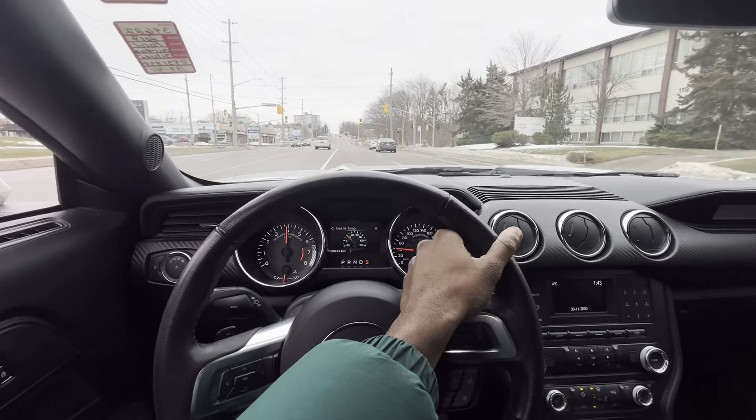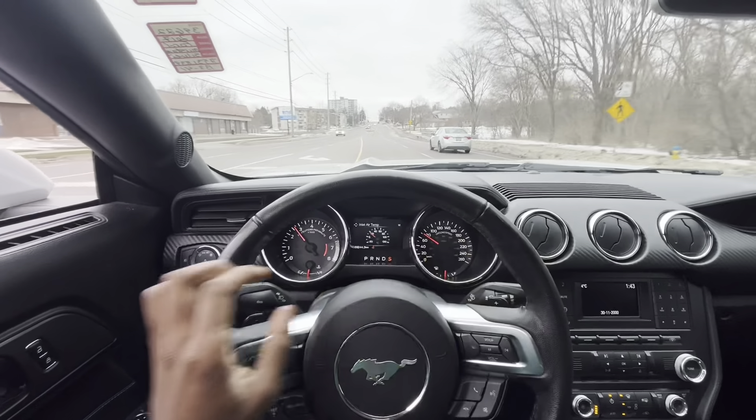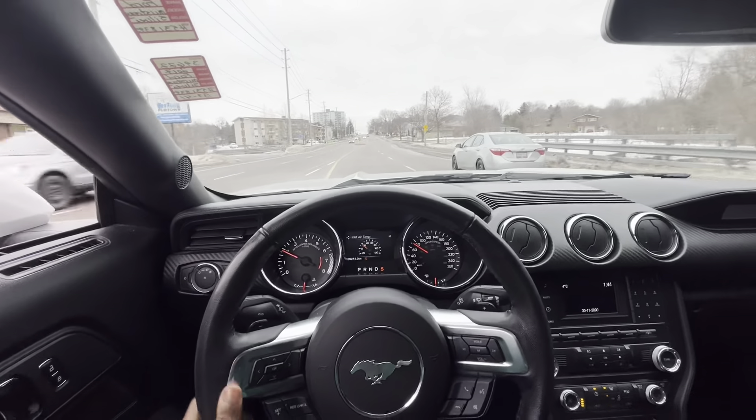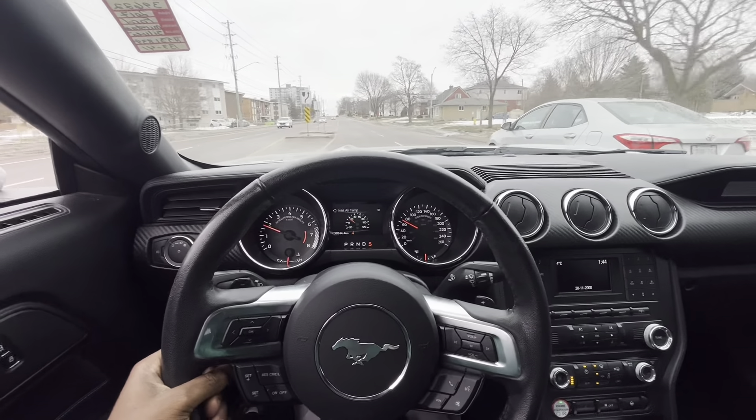We did not need to downshift. Big body Mustang, I ain't got a lot.